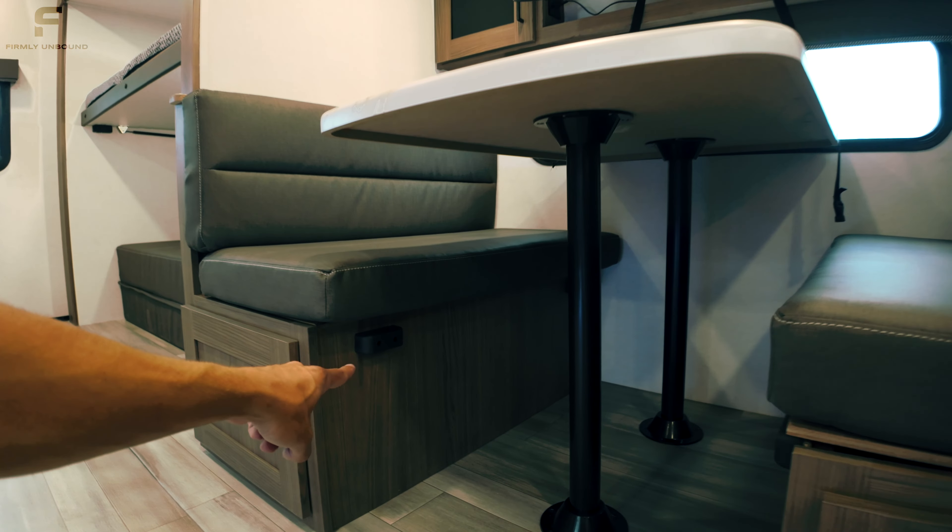Underneath the bed there's storage with a floating shelf for additional items, though the included RV mattress is very basic, so upgrading via the link below in the description is worth it. There's a sliding pocket door for the bedroom and its own independent thermostat controls here, so you can set this room at the temperature you want independently from the rest of the RV. That is pretty much everything on the inside — very curious what you think, so let me know down below in the comments.